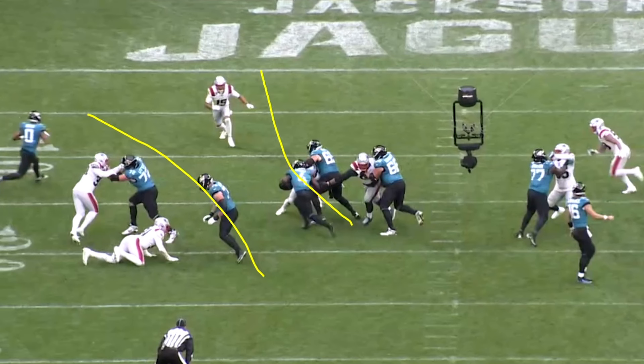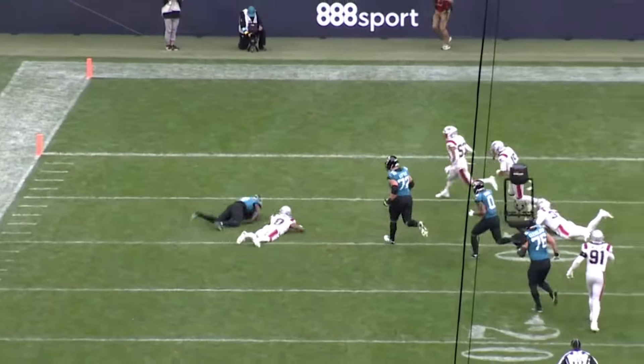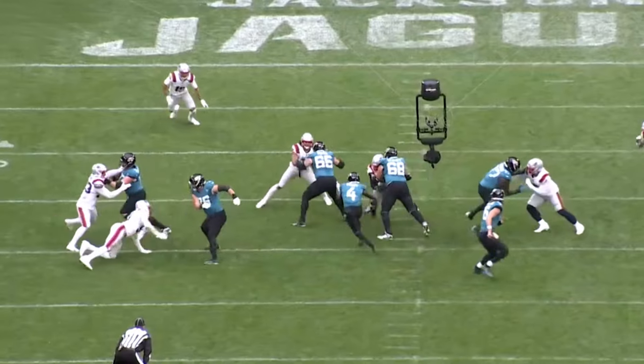There's one guy Tank needs to be worried about, but look at what happens — Gabe Davis comes in and puts a nice block on the safety, clearing the way for Tank in a one-on-one situation. He doesn't score, but nonetheless I love the blocking scheme and I love the strain of the offensive line and the craftiness of Mitch Morse.